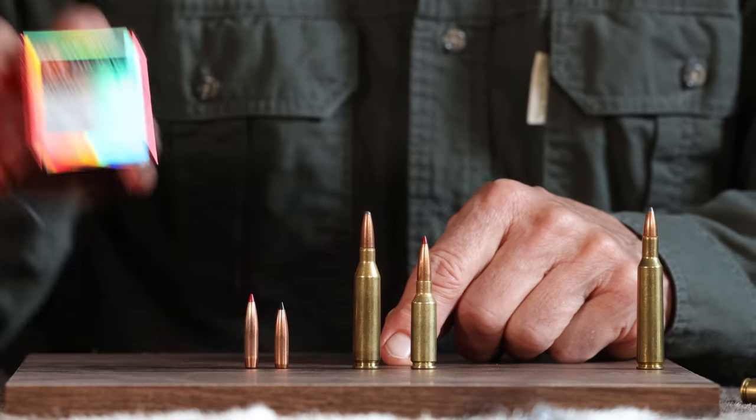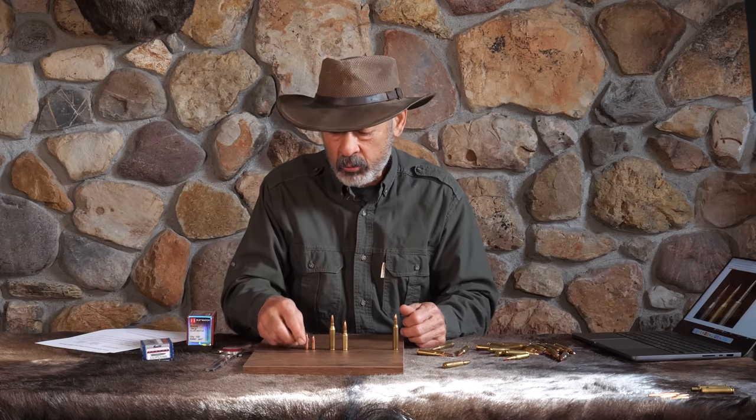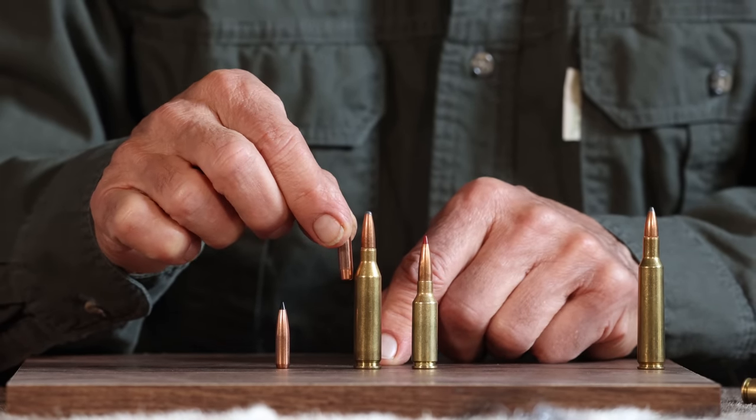That's the shortcoming of the .243 — simply because it's older, it was designed back when we didn't have these long bullets. You can't really effectively load such a long bullet atop a .243. Look at how far it sticks down into that powder capacity.